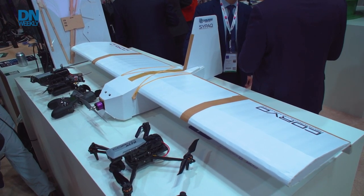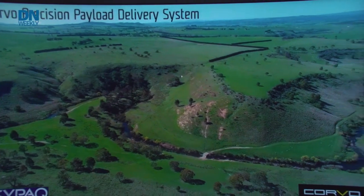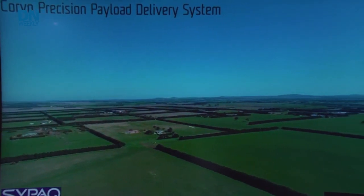Up next, a cardboard drone. Defense News' Megan Eckstein brings us a report. Behind me is SIPAC's Precision Payload Delivery System, otherwise known as their cardboard drone. They developed this back in 2018, originally meant to deliver small supplies to the field including blood bags, small bits of ammunition, radios, and that type of thing to soldiers out in the field who may not be accessible for resupply by other means.